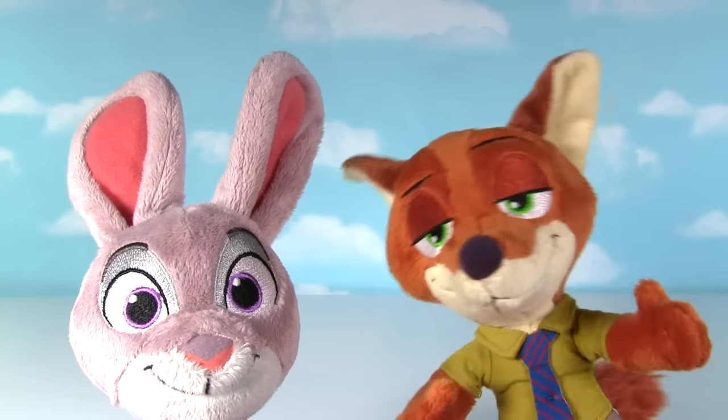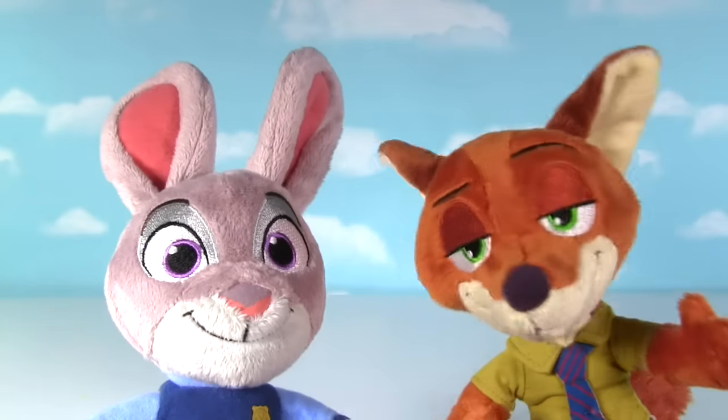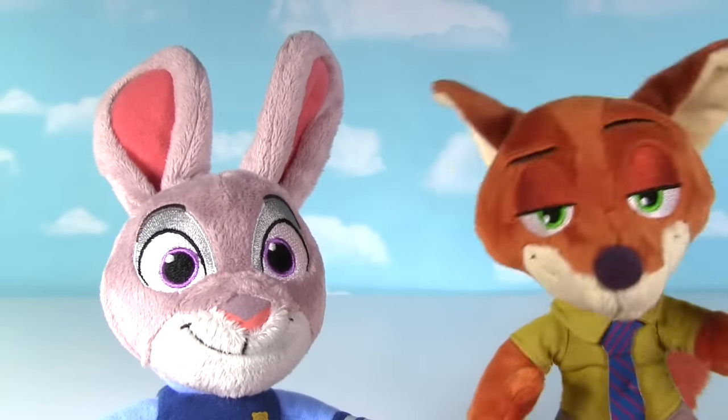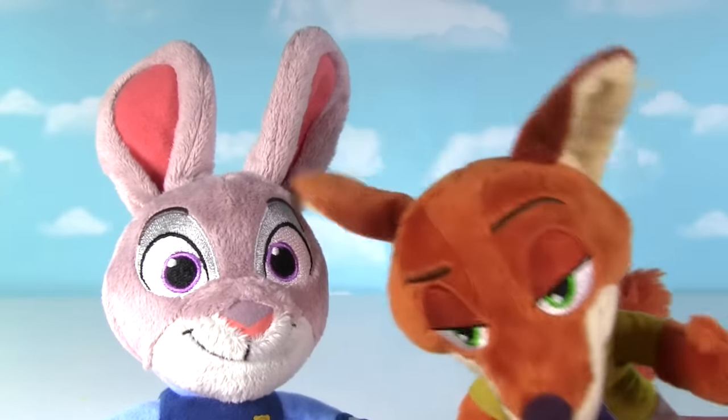That feels better. To thank you, Judy, I'm gonna do some Nick magic. Nick magic? That's right, I'm gonna make some of our friends appear. Fizzy Whizzy Nick Wild Magic Bizzy.